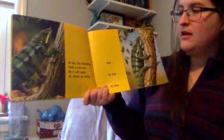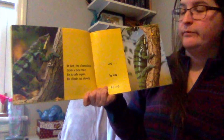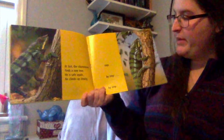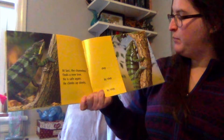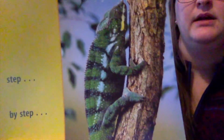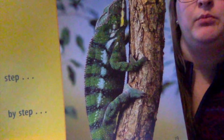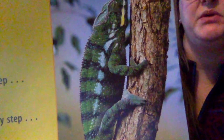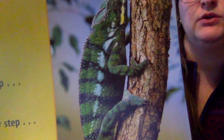At last, the chameleon finds a new tree. He's safe again. He climbs up slowly, step by step by step. And if you look at our chameleon, his colors have changed a little bit. He's got some black and dark blue in there and his green looks a little darker. He doesn't look as peaceful or happy or calm as he did at the beginning of the story, does he?